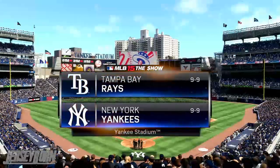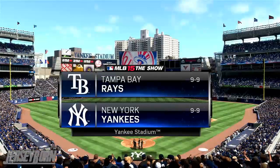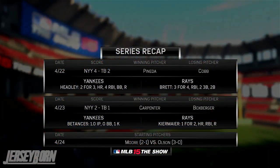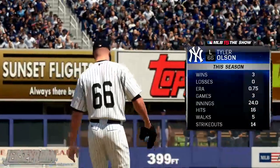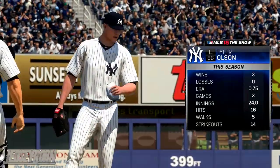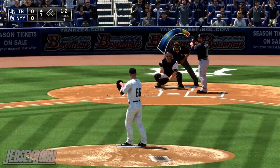Here in the Bronx, the 9-9 New York Yankees take on the also 9-9 Tampa Bay Rays. Yankees have their brooms out as they are looking to complete the sweep of the three-game set here at home against the Tampa Bay Rays. Tyler Olsen is on the bump for the Yankees, hoping to get that started — he's 3-0 on the season in three starts with a sub-one ERA.